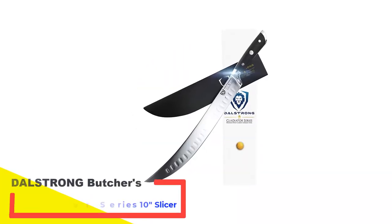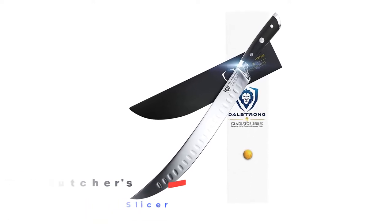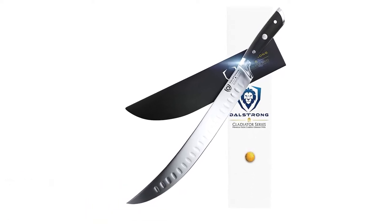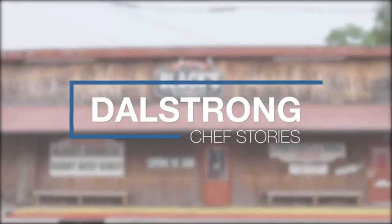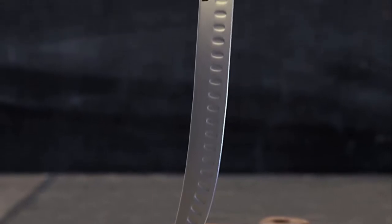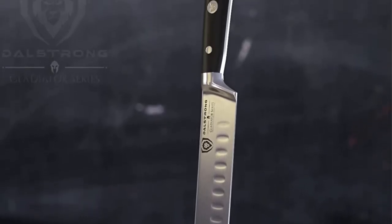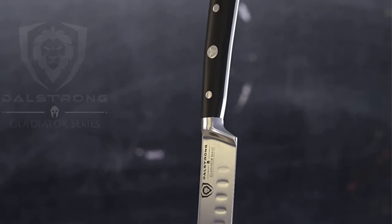Number 3: Dalstrong Butcher's Breaking Scimitar Knife, Gladiator Series 10-Inch Slicer. This premium blade is made for professional butchers and home chefs, and it would be perfect for cutting a lot of meat every day. Dalstrong is one of the fastest-growing cutlery manufacturers, and they make the chef knife, fish filleting knife, vegetable cleaver, boning knife, and other kitchen knives.